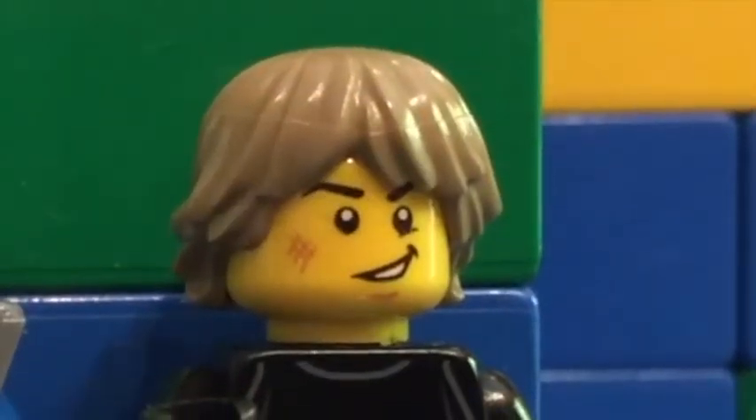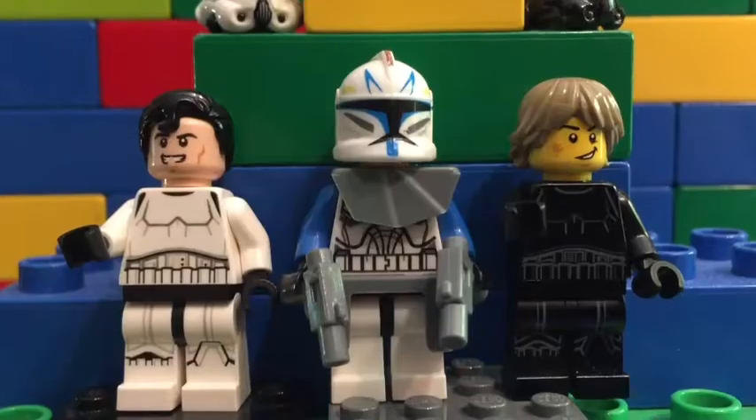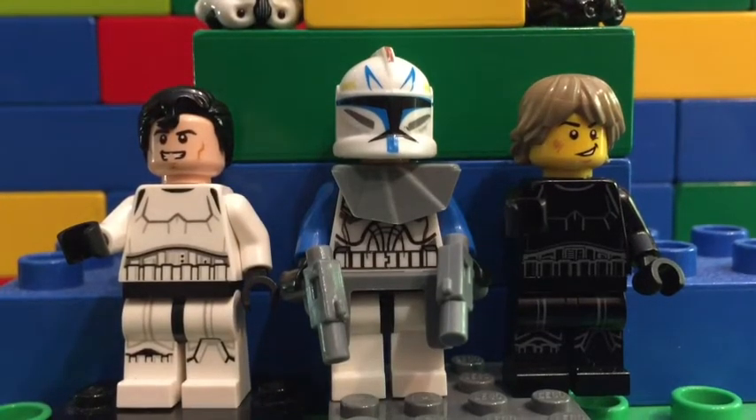So Captain Rex had come to our show. Oh, wow. Captain Rex! Hi. How you doing? Good.